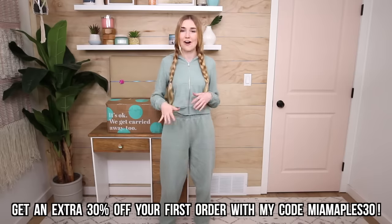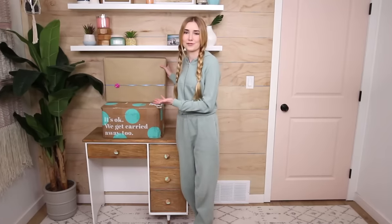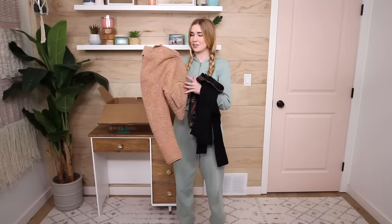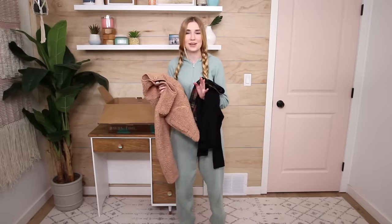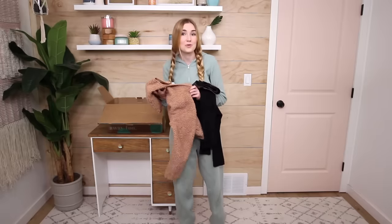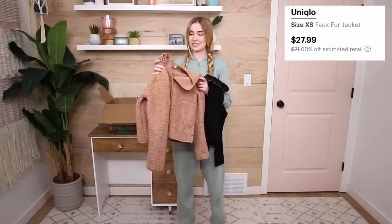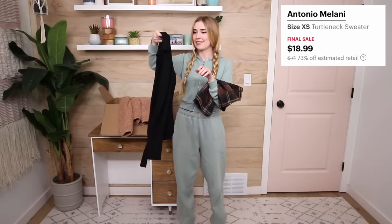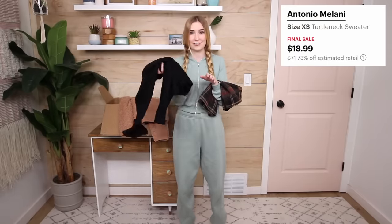With this video being sponsored, I have a promo code for 30% off your first order — use code MIAMAPLES30. I got a box here that started with shopping for my mom's gift and turned into shopping for myself too. First outfit: a super fluffy Uniqlo jacket — I never tried this brand before but it's adorable. Estimated retail was $71, I got it for around $27. For the top I did a black turtleneck from Antonio Melanie — estimated retail $71, I got it for $18.